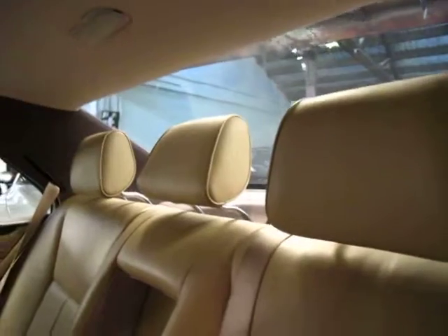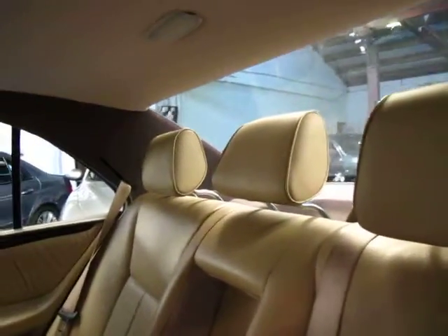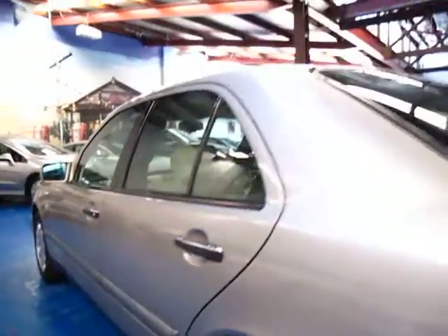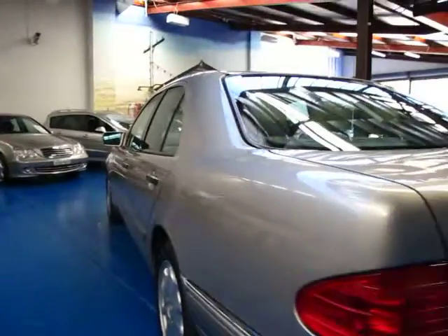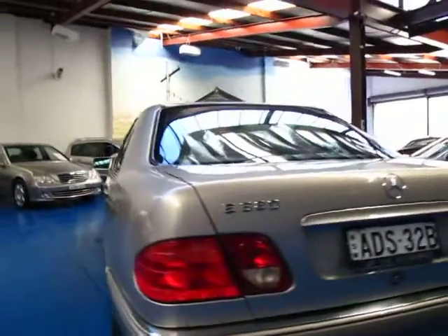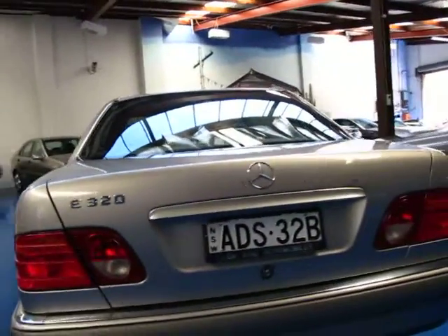All these rear headrests come up and obviously at the click of a button in the front they go straight down. It's got a lovely straight six-cylinder engine, similar to in your 300E or in the W124 E320, and they really were incredible cars.